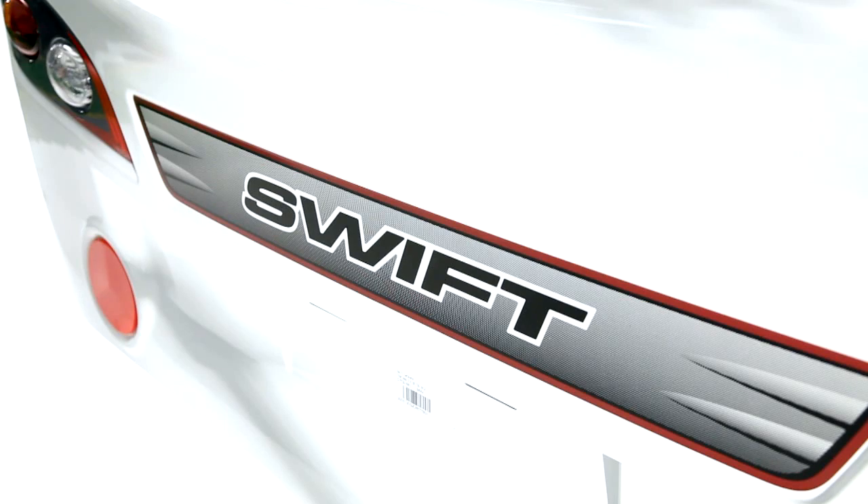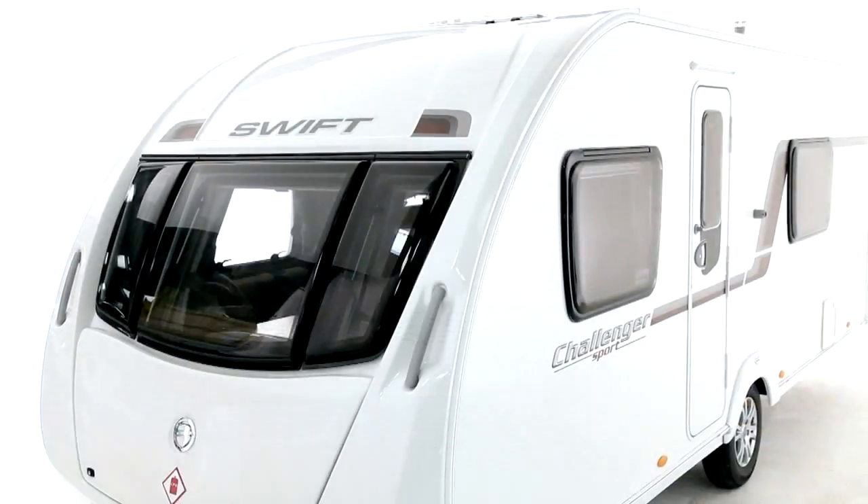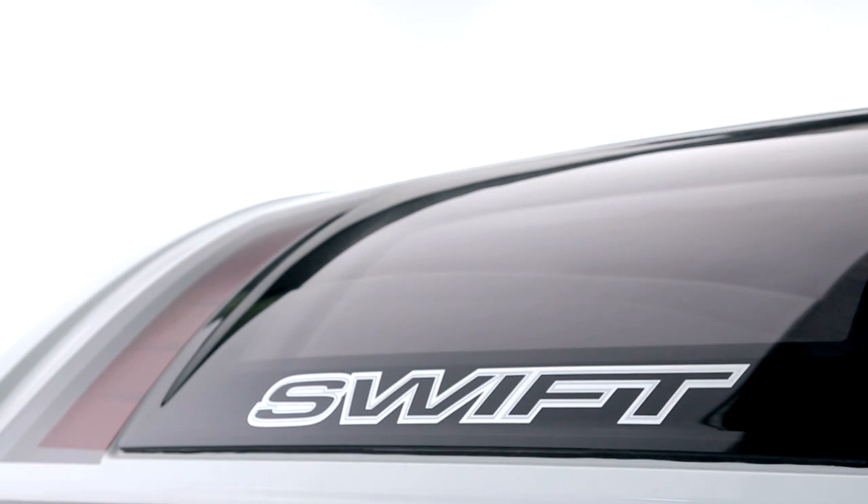Everything is new from the chassis upwards. Exteriors have clean modern lines, with a fuel-saving aerodynamic front which is moulded in resilient close-moulded GRP. An optional panoramic front sunroof completes the distinctive new styling.